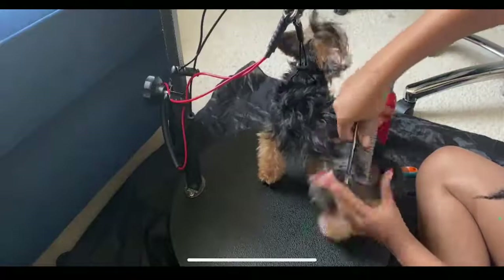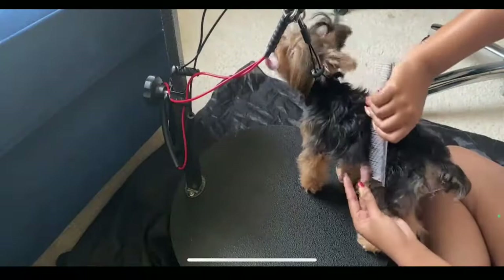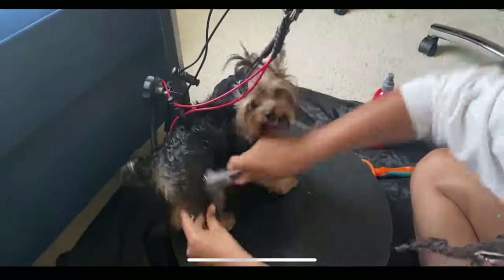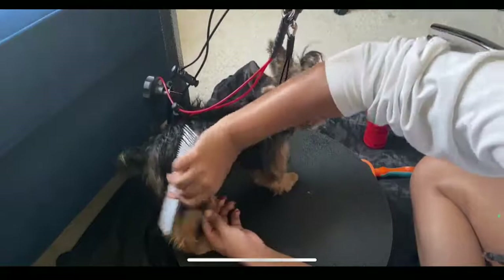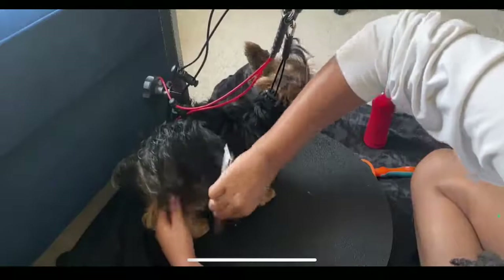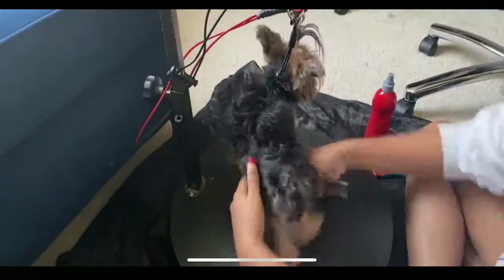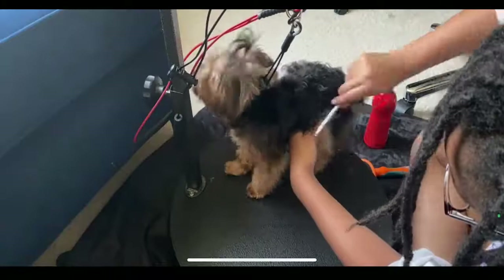If you put the detangler on when she already has a bunch of knots, it makes them get tighter — it makes the mats and knots tighter. It's a lot easier to detangle initially when it's dry, and then you get it a little wet so you can comb out the knots with a little less pain to her. And right around the time she starts getting all fiddly with everything is around the time I get frustrated.